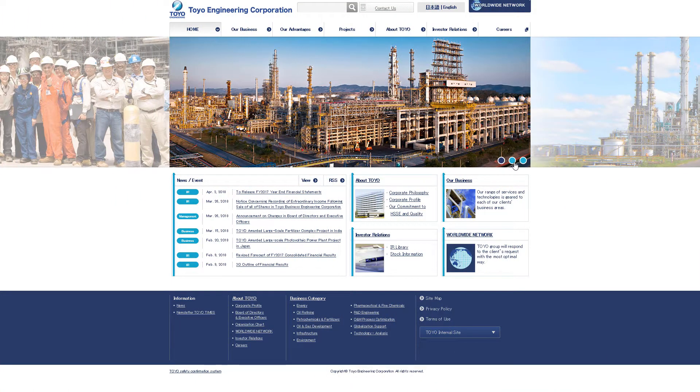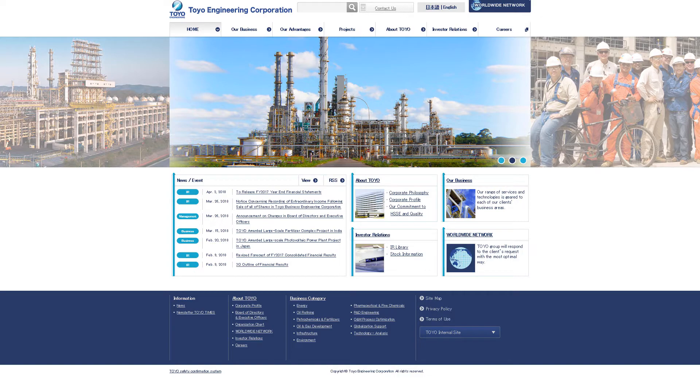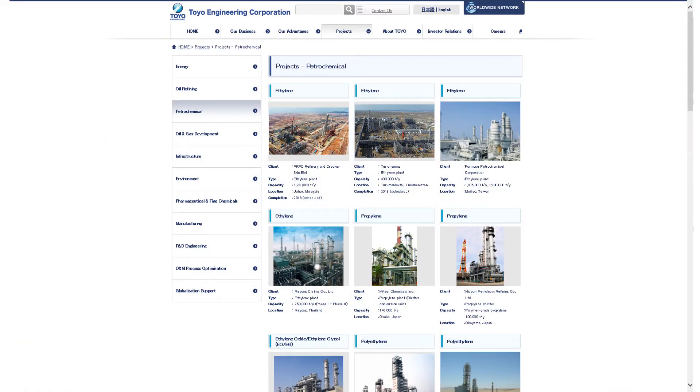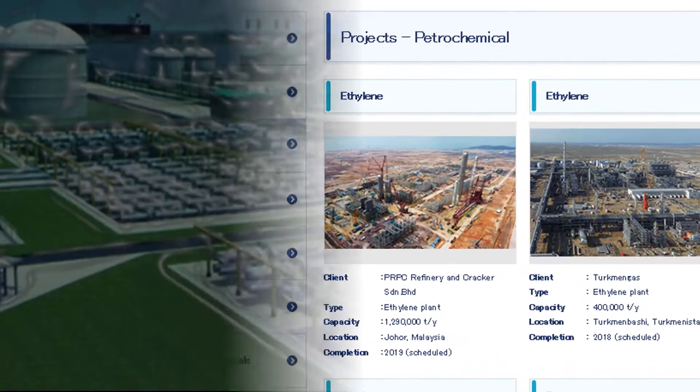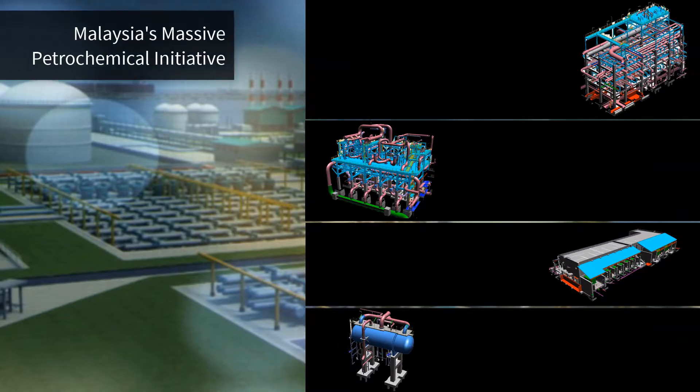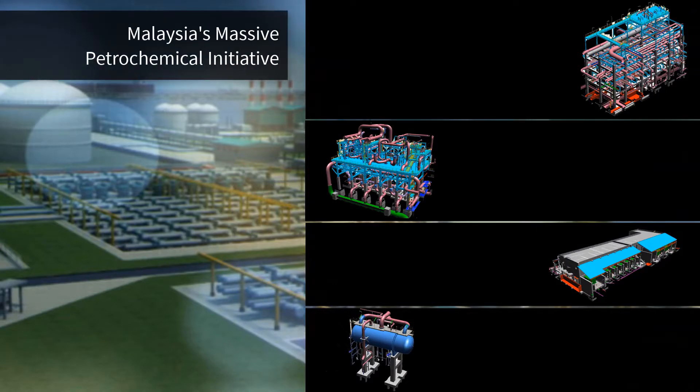Toyo Engineering, a global leader in engineering and construction for industrial facilities, was contracted to deliver a large-scale ethylene complex — the largest liquid-based greenfield downstream in Malaysia. Toyo was responsible for delivering the facility on a turnkey basis on a tight timeline.